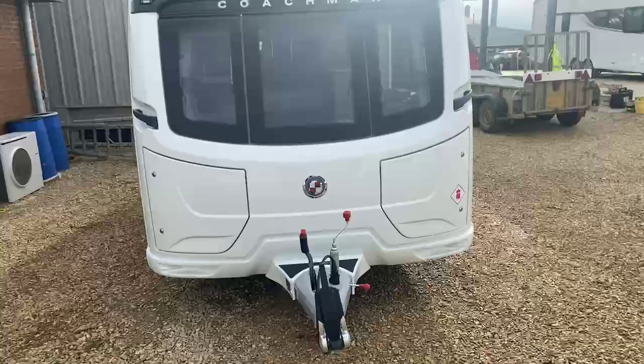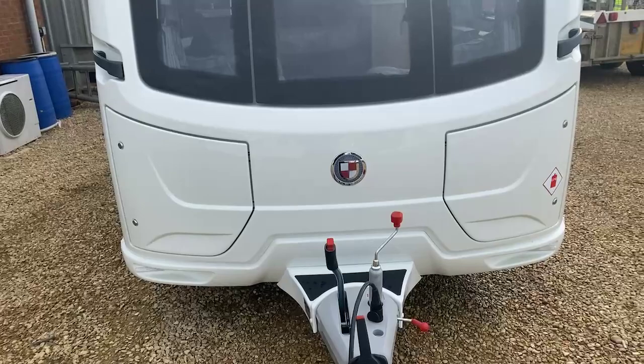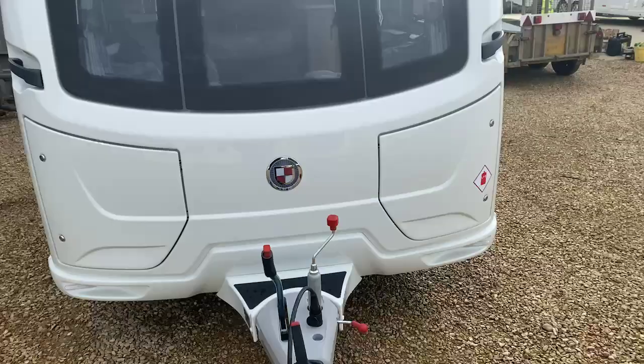A new logo for Coachman in 2021 that you see at the front there. Two side locker boxes — left-hand side for the step, electric hookup cable, and various other items to be cautious and conscious of nose weight. Two 6kg gas bottles comfortably fitting in the right-hand side.